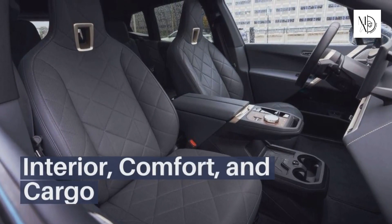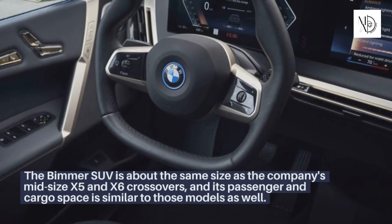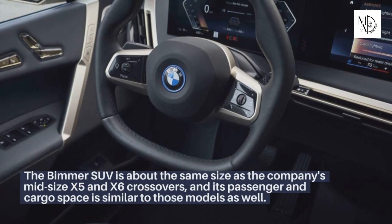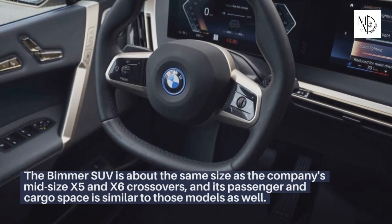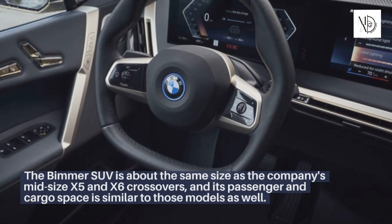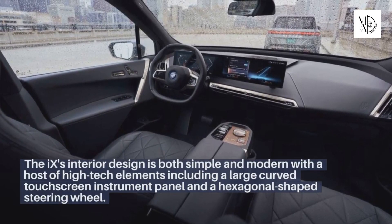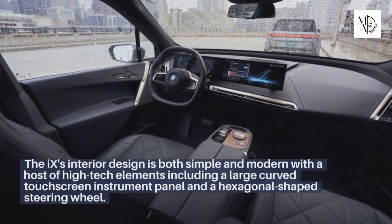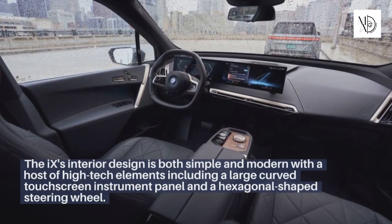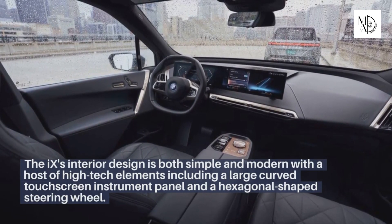Interior, Comfort, and Cargo. The BMW SUV is about the same size as the company's midsize X5 and X6 crossovers, and its passenger and cargo space is similar to those models as well. The iX's interior design is both simple and modern, with a host of high-tech elements including a large curved touchscreen instrument panel and a hexagonal-shaped steering wheel.